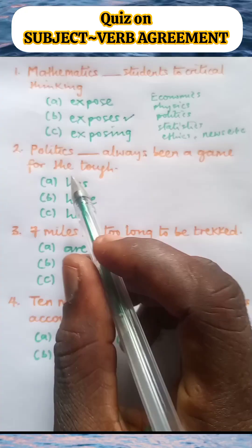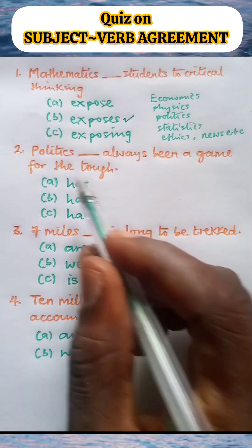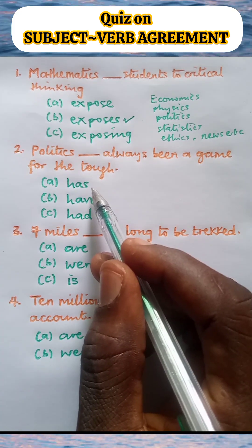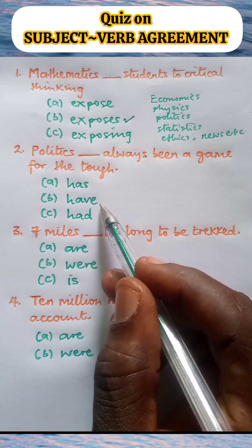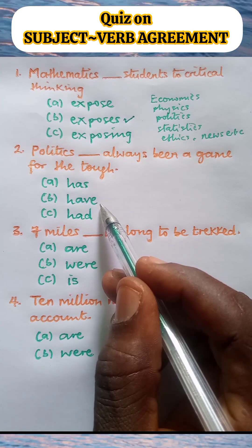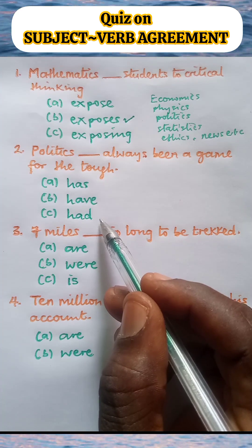Number two. Politics blank always been a game for the tough. A: Politics has always been a game for the tough. B: Politics have always been a game for the tough. C: Politics had always been a game for the tough.